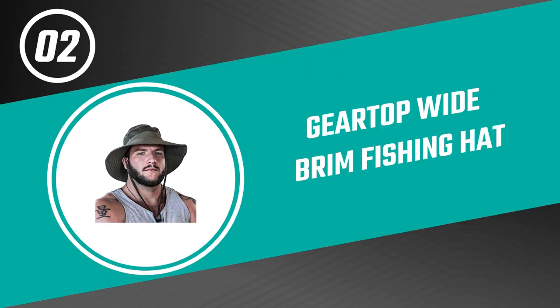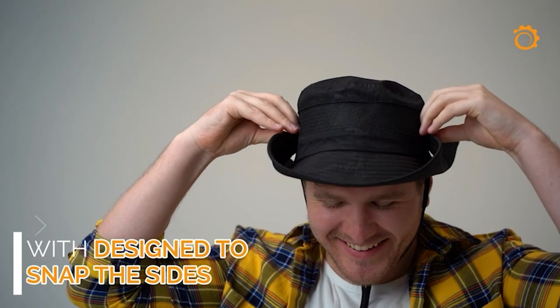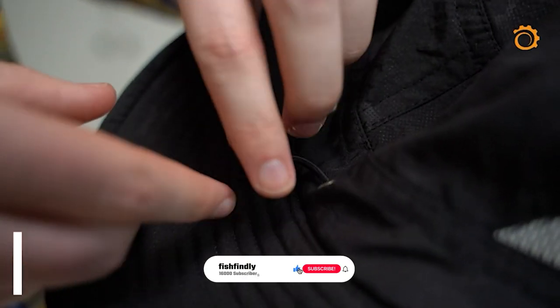Before we get to the best of the bunch, let's look at the runner-up for today's video. Number two: Gear Top Wide Brim Fishing Hat. Whether you're fishing, going for an adventure walk, or spending an afternoon gardening, this Gear Top wide brim fishing hat will keep your head and face protected from the sun and heat. It comes with an adjustable drawstring that ensures your cap stays on without moving about.